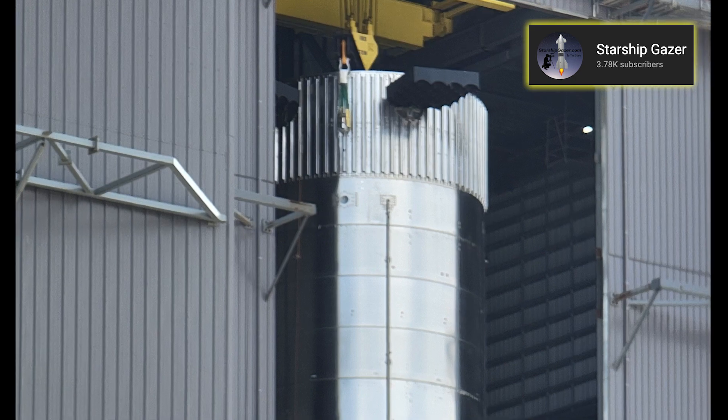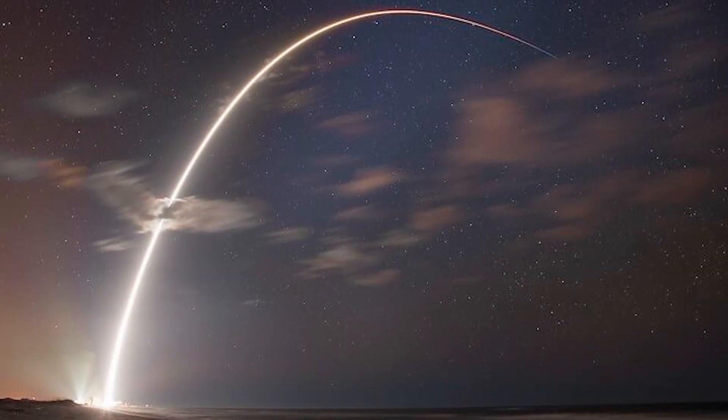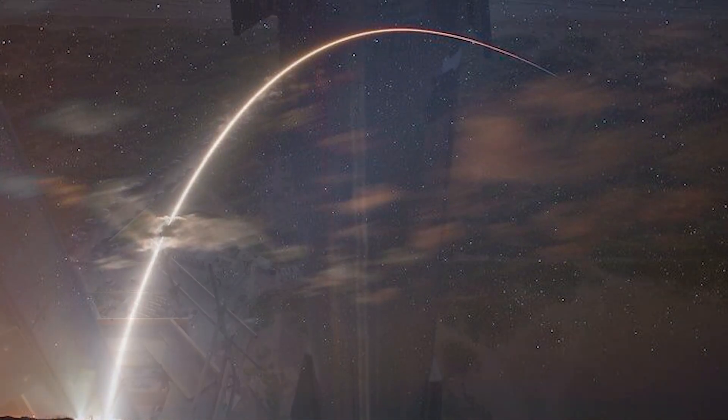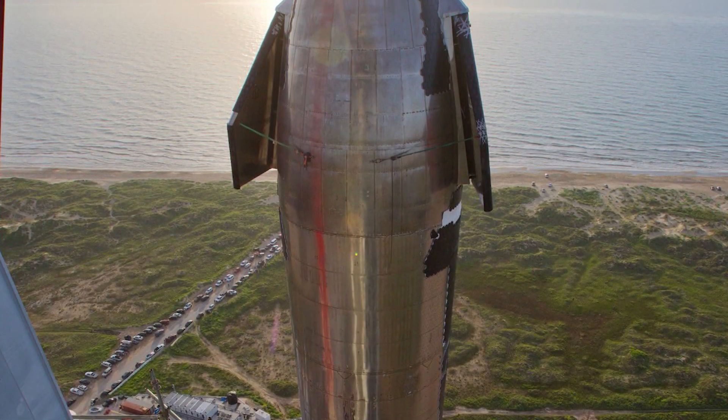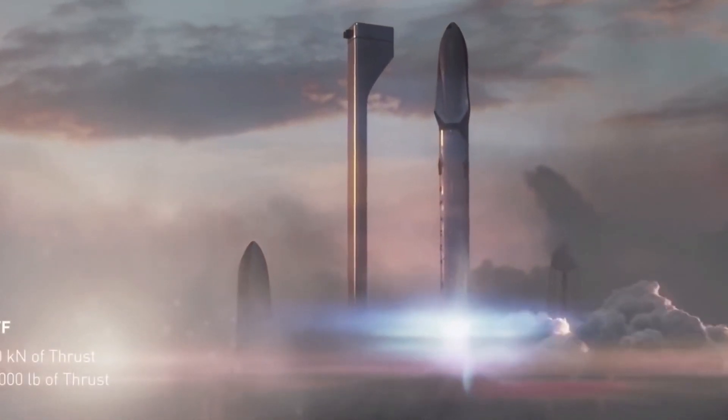Or maybe the plan is to roll the booster back to the production site once more for final preparations after all the tests at the launch site have been conducted. Be it as it may, the first ever orbital flight of a Starship draws nearer with every passing day — an orbital flight whose launch date we still don't know.